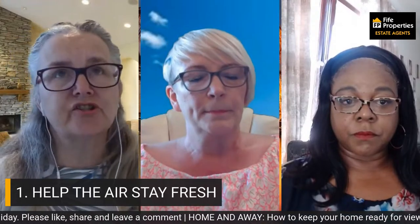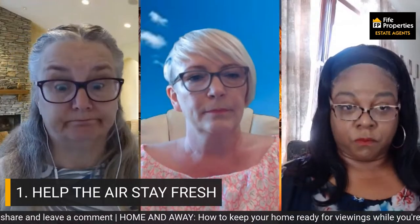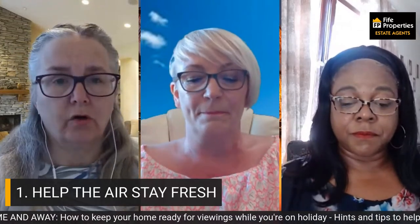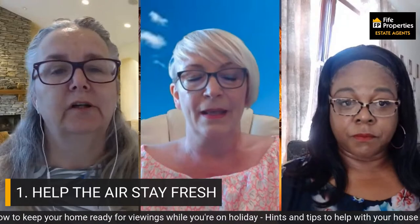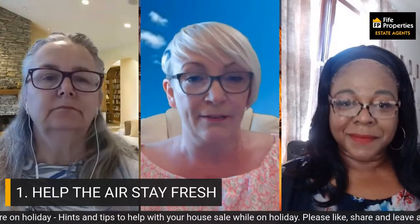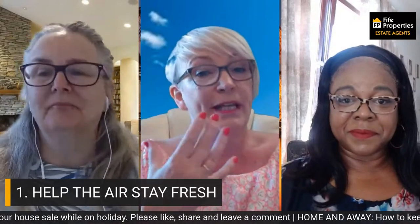Buyers remember how your house smells. You can fill them with positive memories, or it can put them right off. When you're in your own home, you get a bit nose blind — I certainly know that. And you see the adverts for Febreze and other brands — it's very real.